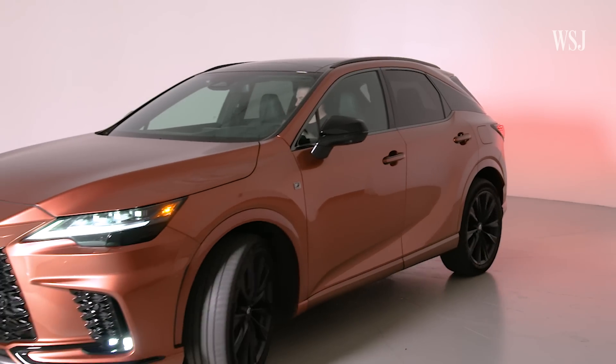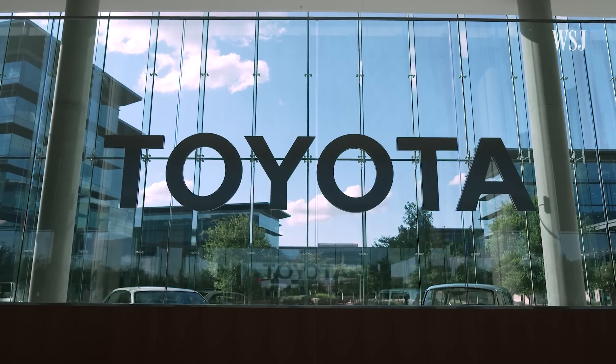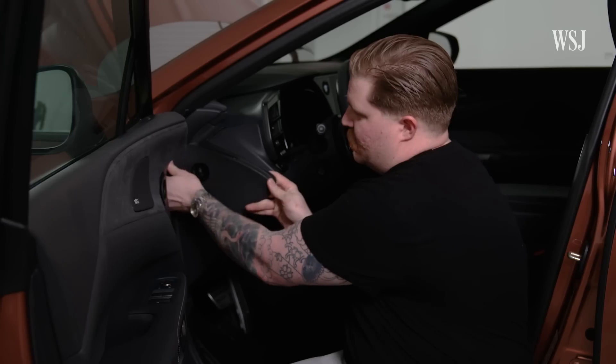The vehicle may automatically apply the brakes to prevent a crash, or it may tug the steering wheel to get you back in your lane. Anything that's actively helping the driver is sort of a driver assist feature. To get a closer look at the technology that allows a car to do this, the Journal visited the Toyota and Lexus headquarters in Texas.